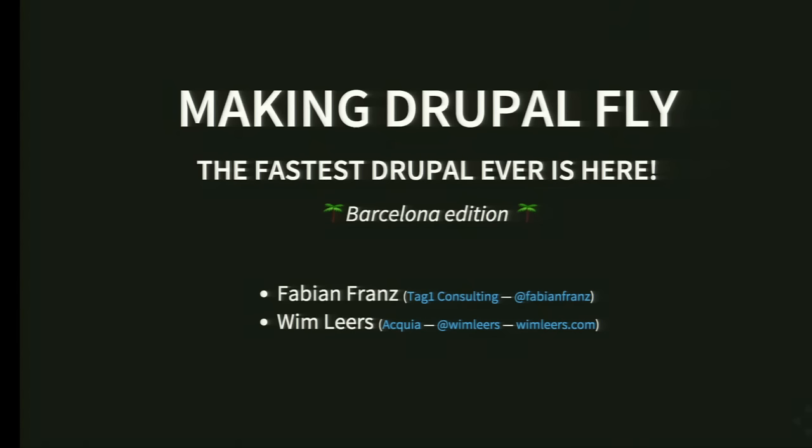My name is Fabian Franz. I'm from TechOne Consulting. We are performance and scalability experts. And this is Wim Nias from Akia. Akia has allowed us to focus on working on that — I got some grants from the office of CTO, and Wim had been able to do that as part of his day job.